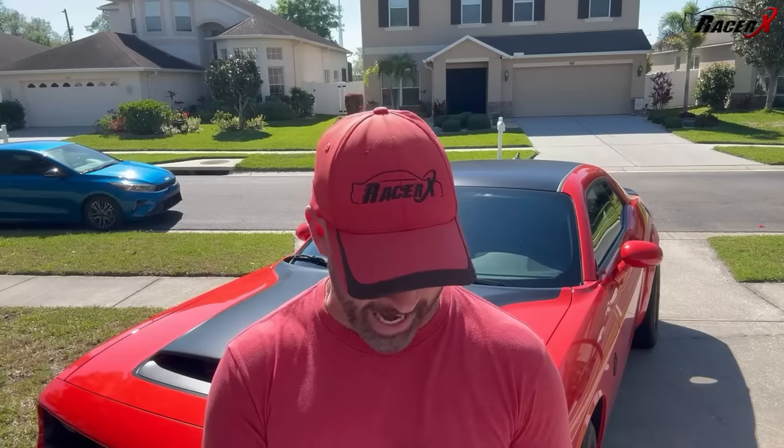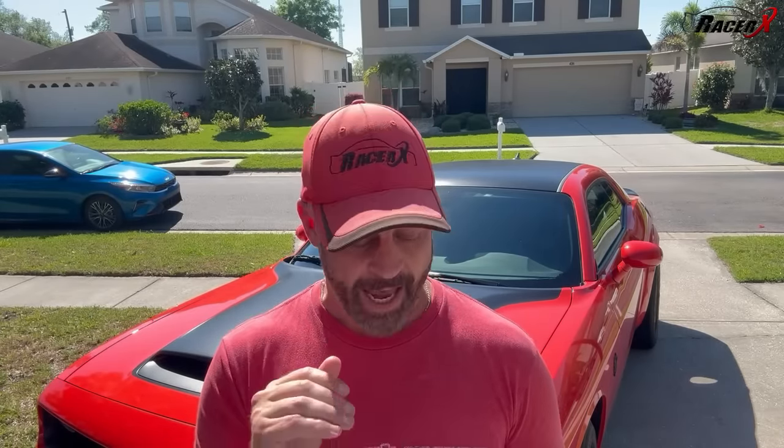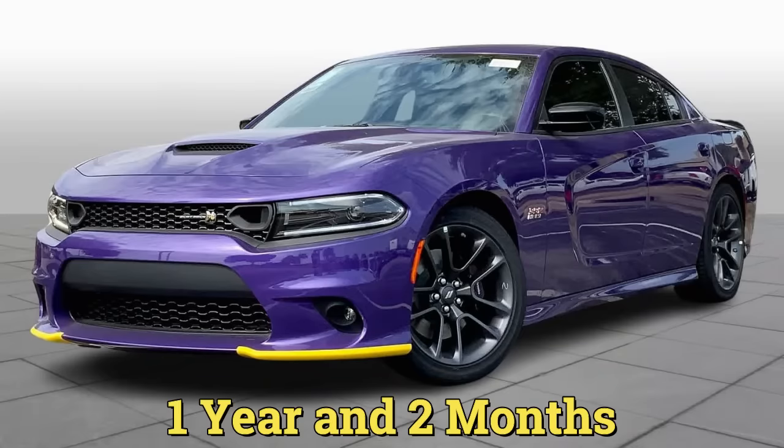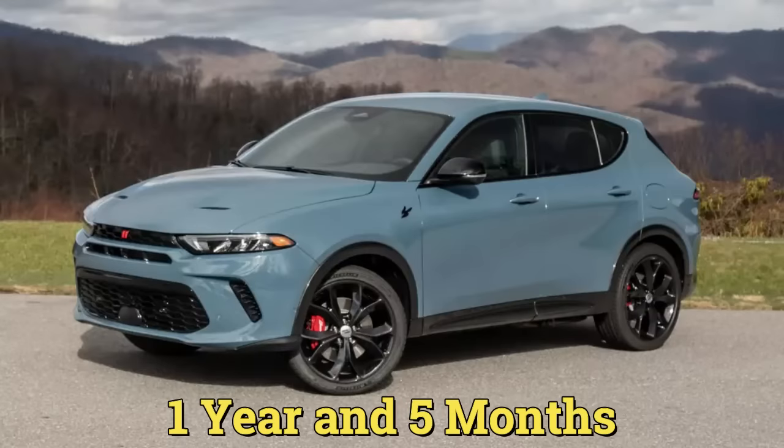That is a lot of Mopars on that list. These cars are sitting for a really long time — 362 days for the Challengers. That is across the board, across the country. You may be in an area where they turn a little faster or a little slower, but this is viable data that has been researched. A Challenger sits for a year on average before it is turned right now. And that may actually be a little worse because we had a huge influx of inventory before the 2025s come out. The Charger is even worse — 424-day supply. The Hornet is over a year and a half at 517 days. Those cars are literally sitting forever.